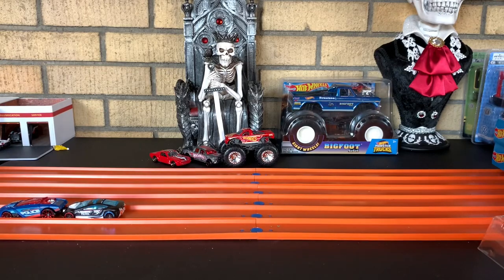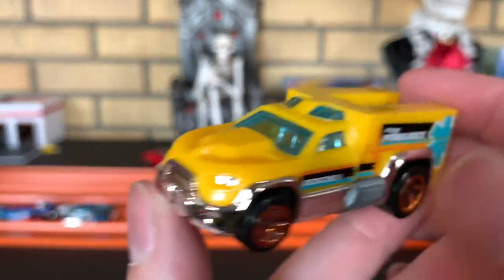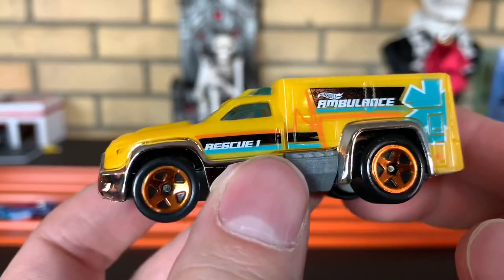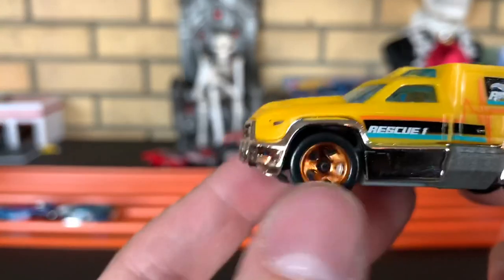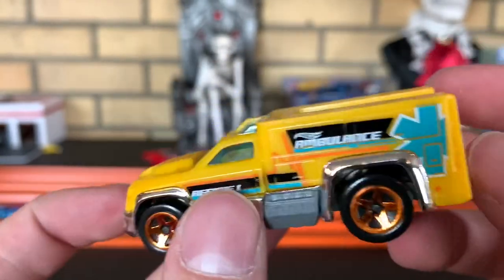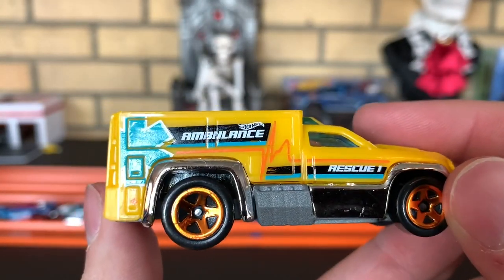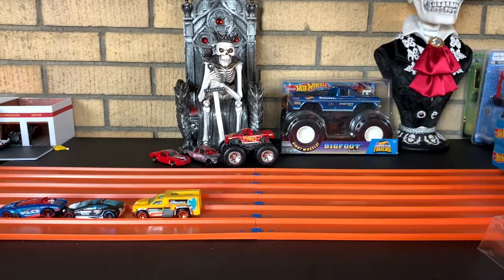Next up, we got Rescue Duty. Very nice yellow — ambulance. Who's doing this? Where do you put the person? That's not an ambulance — you can't even put anybody back there. Somebody needs to talk to marketing. I don't like it when they do a yellow body with orange wheels — to me that looks terrible. Can't really say I'm a fan of that one. They say ambulance but it's not an ambulance, it's a fire truck.